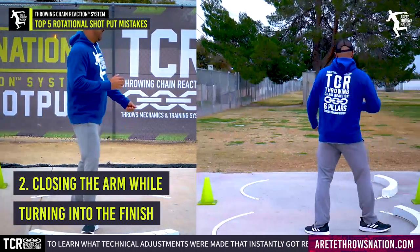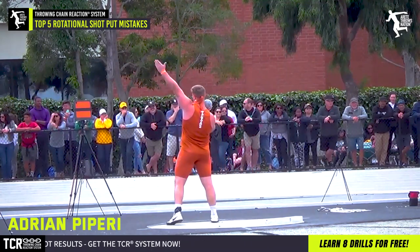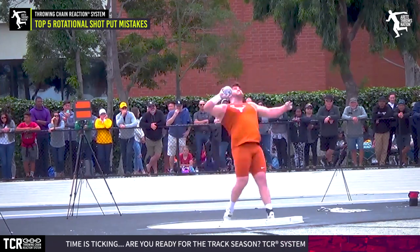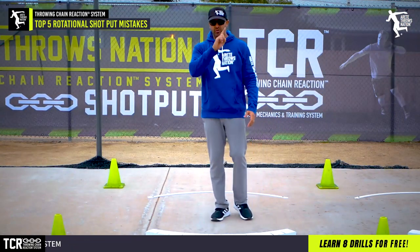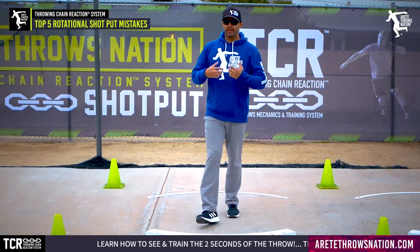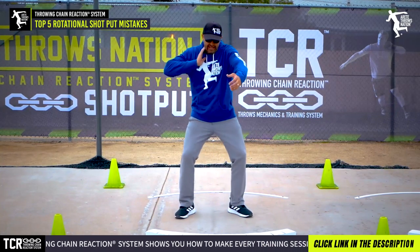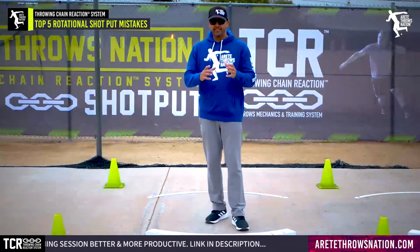Mistake number two is throwing closed and holding the arm. A lot of young throwers will turn like this without getting the arm open properly. Some would point to Perry, the NCAA champion, who has a style that works for him — he gets the arm open and creates a ton of speed. But what many kids do is turn closed, not getting the proper action of opening the arm without opening the shoulder. Throwing closed causes you to shift off your delivery side, losing power and separation. When you combine winding and holding the arm, that closed motion really affects the ability to create speed.